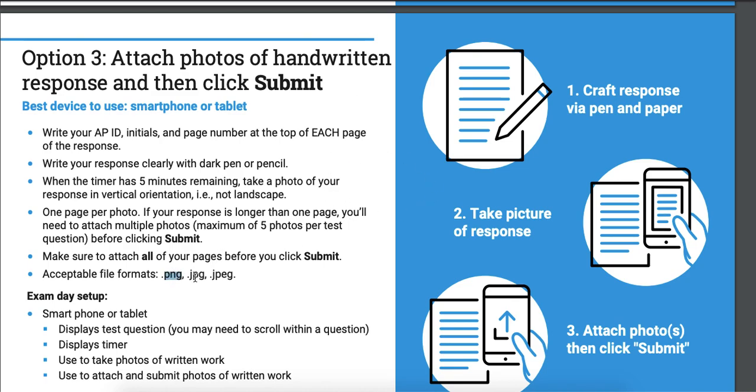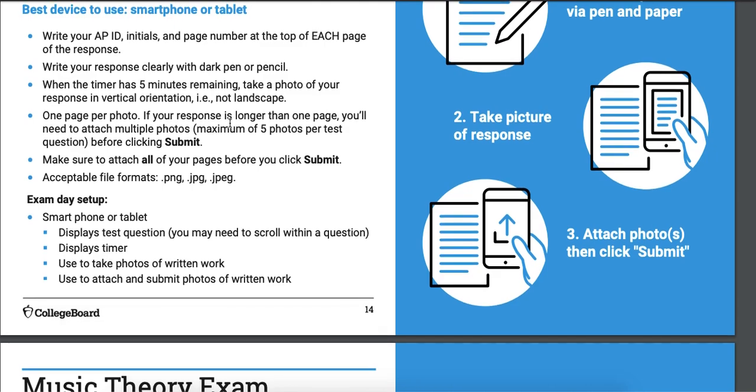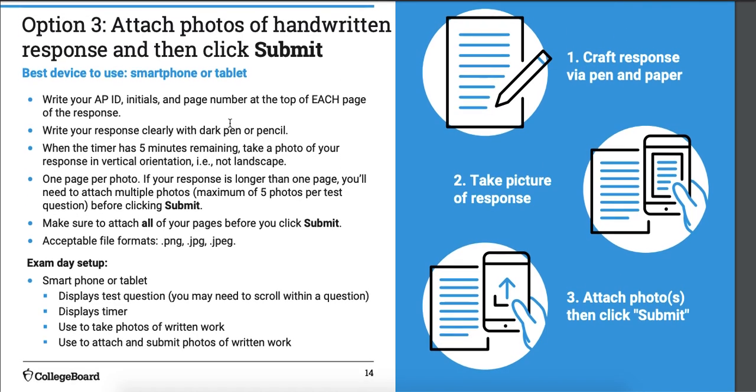The only formats accepted are PNG, JPG, and JPEG — which are the default formats on an iPhone, so you don't need to do much. This option is done if you only have access to your phone. It's a little trickier because you have to flip between different apps. When Mr. Blaha was doing this, he accidentally closed his testing window and had to reopen it, because the timer does not stop if that happens. He had to re-log in and still get his stuff in.